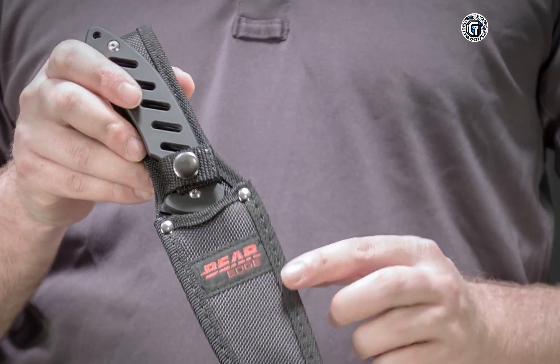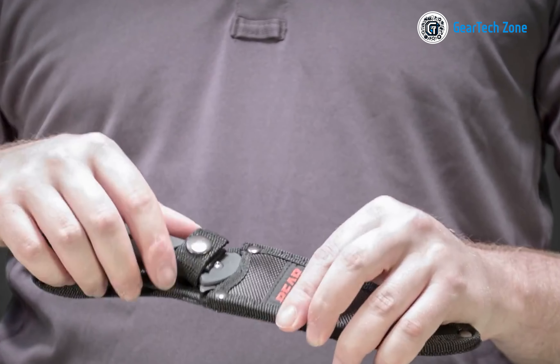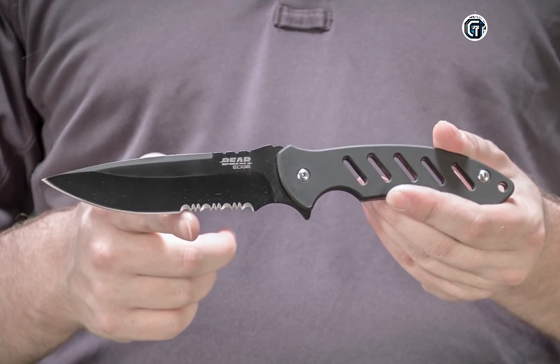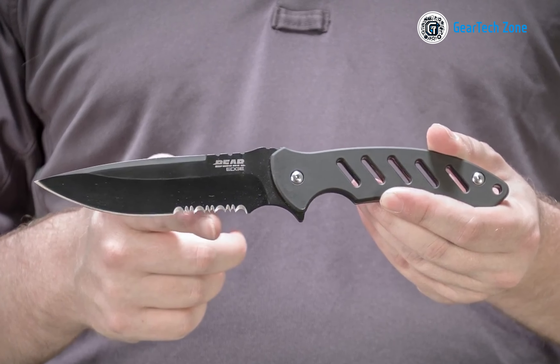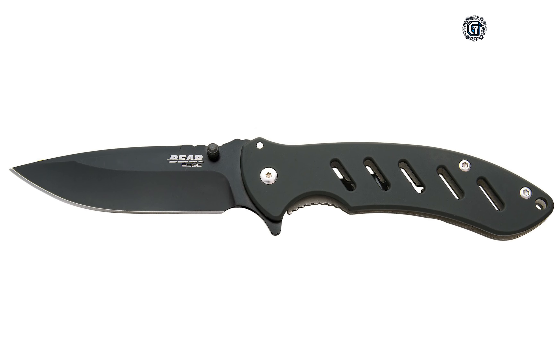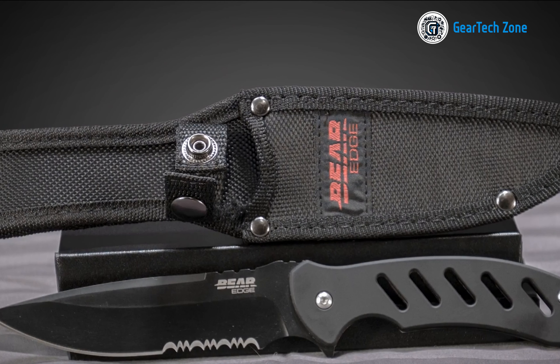Despite its heavy-duty construction, the Brisk surprises with its lightweight design, attributed to its slim handle that provides a secure grip without adding extra weight. Its slim profile makes it easy to carry wherever you go. The Brisk comes with a sturdy nylon belt sheath, perfect for everyday carry.